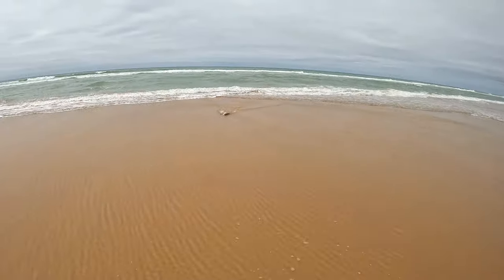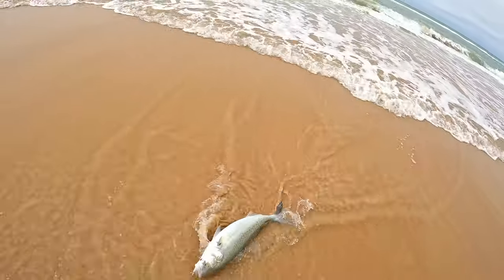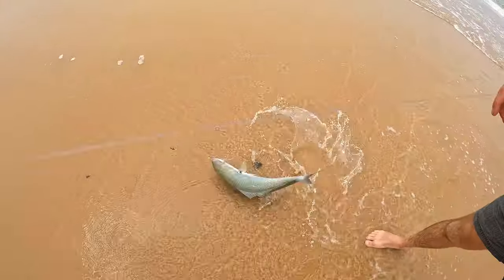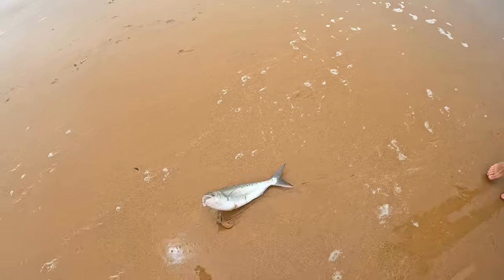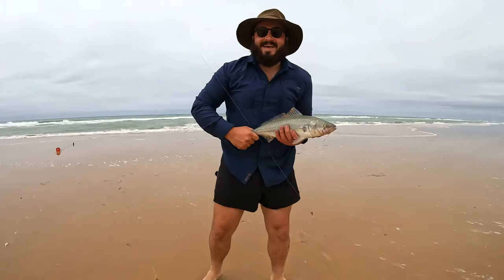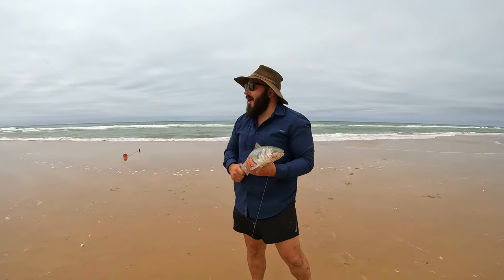That's a beauty! Yeah! That's a beautiful — yay! Yes Jono! That's huge! Yeah baby! Woohoo! That is a big boy!